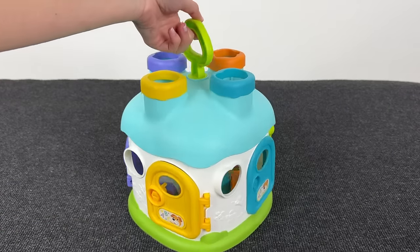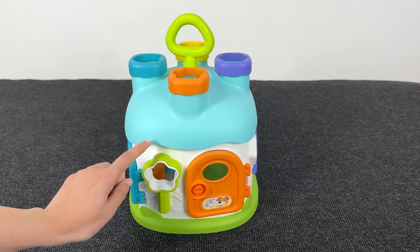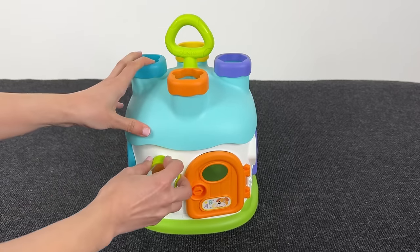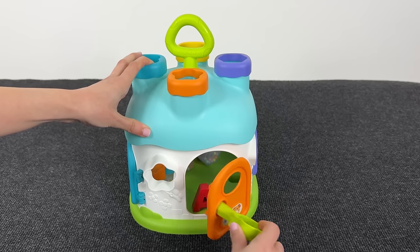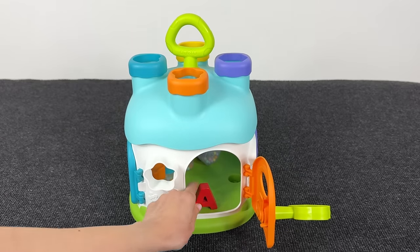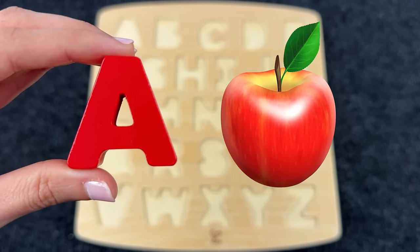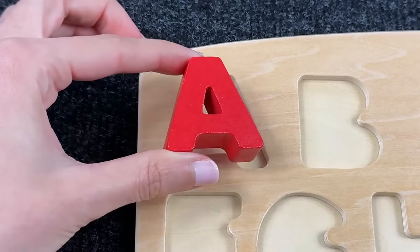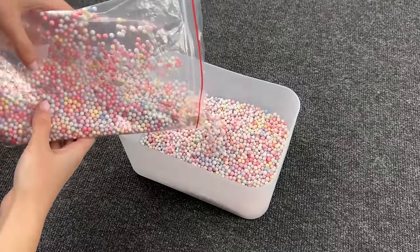Oh look at this, we need to open these doors. Let's take the key — it's the key! Let's try to open it. We open it, and inside we have the letter A. A is for apple! Let's put it here. Wow, how many colored balls!